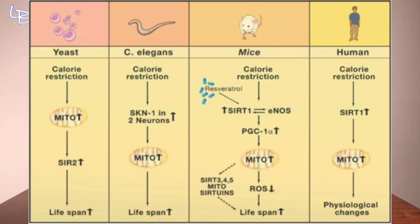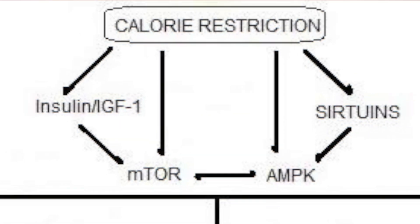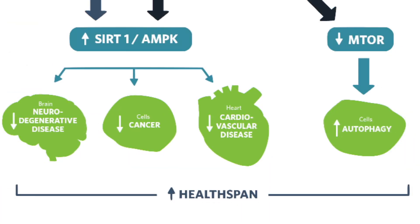Caloric restriction does this by upregulating a network of genes that evolved to protect organisms during times of food scarcity. This longevity survival network includes modulating nutrient-sensing pathways such as mTOR, AMPK, IGF-1, and the seven sirtuins — a family of defense enzymes. Research has associated many of these longevity pathways as major players in improving and preventing the modern conditions that make up metabolic syndrome, such as obesity, diabetes, hypertension, cancer, and cardiovascular disease.